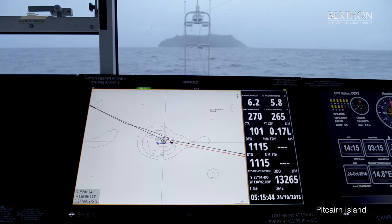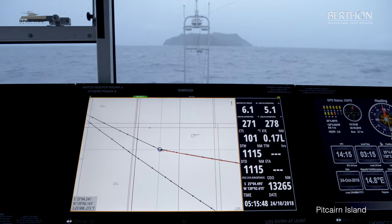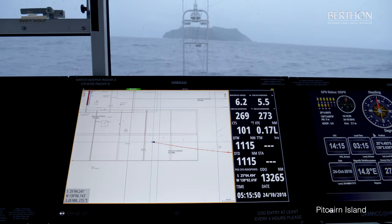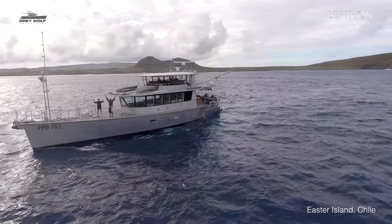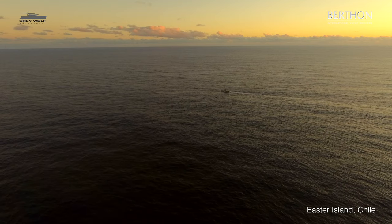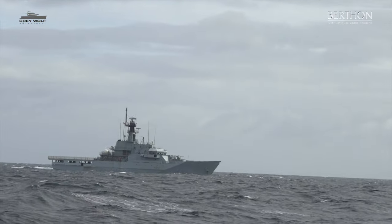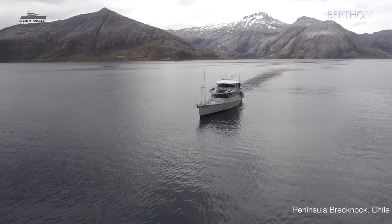And then we went on past the Pitcairn Islands, and on to Christmas Island, and then into Chile. Chile is an absolutely lovely country with lovely people. We spent quite a bit of time in one of their naval bases.